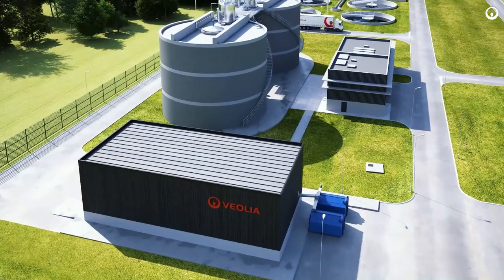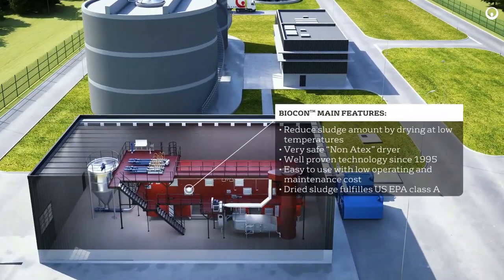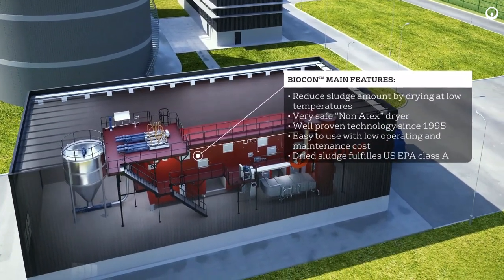Biocondryer is a well-proven and safe technology to reduce the amount of sludge by drying at low temperatures. It is easy to use and ensures low operating and maintenance costs.